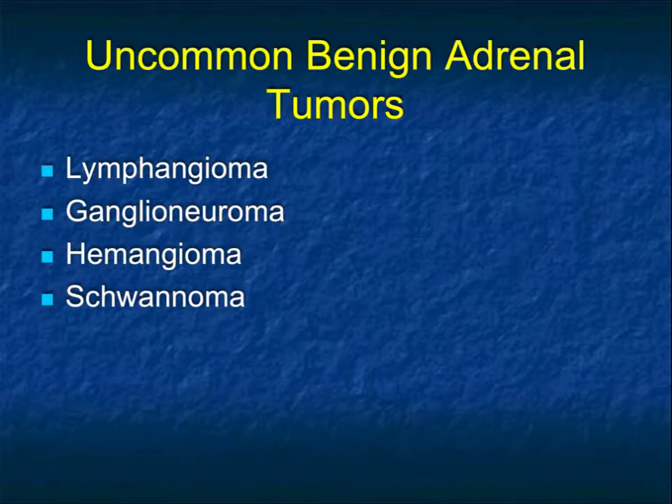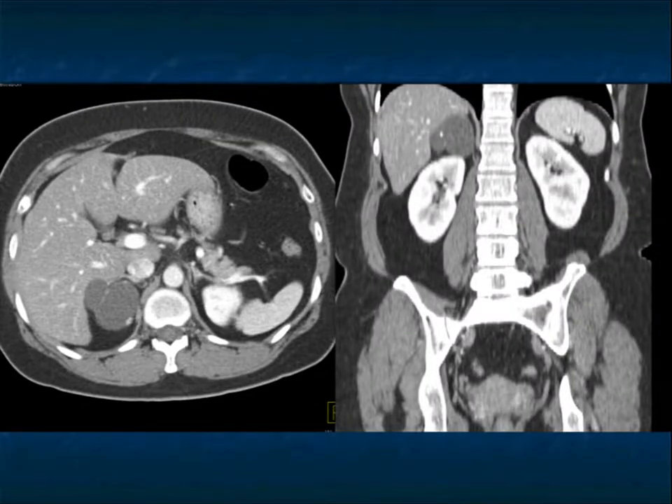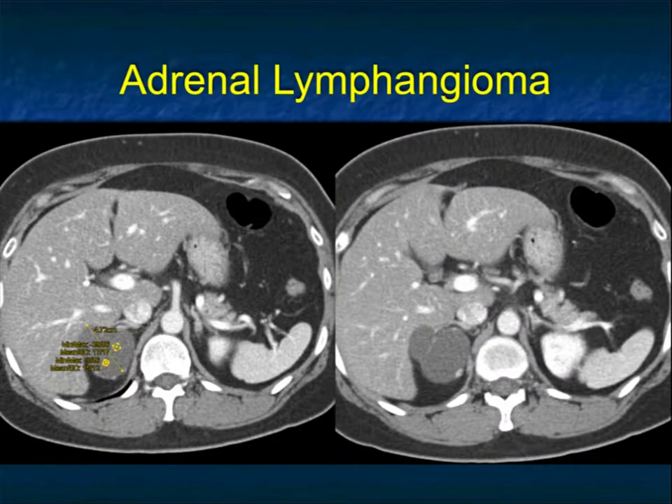The last thing to cover is some uncommon benign adrenal tumors — you could sometimes suggest them: lymphangiomas, ganglionomas, hemangiomas, and schwannomas. Here's a lesion in the right adrenal — cystic with septations and faint calcification. I would think adenoma in this case; I know this lesion is benign. The punctate calcification may suggest a fat-poor or fat-free myelolipoma. This was resected and turned out to be an adrenal lymphangioma — a very unusual lesion.